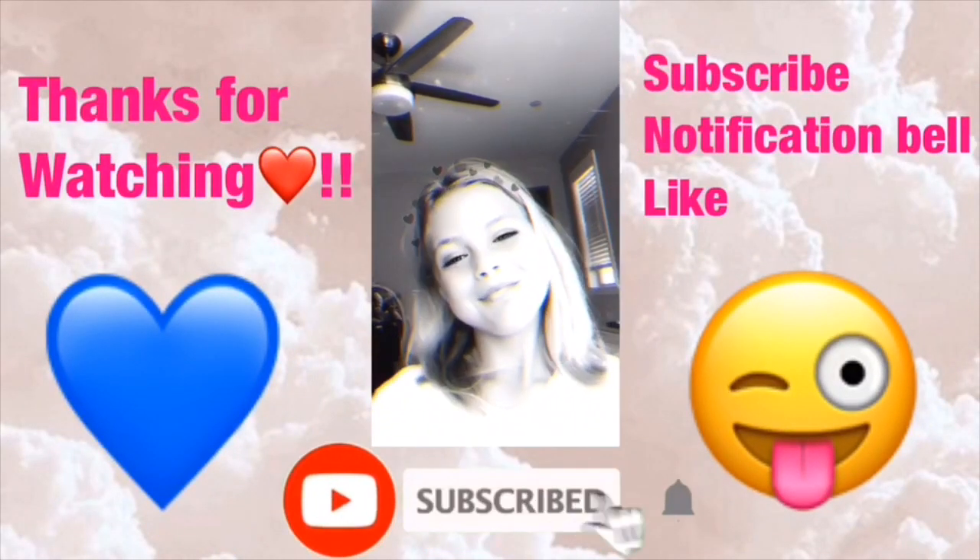I hope you guys all enjoyed it. Please click like, subscribe, and turn on the notification bell, and I'll see you all in my next video. Peace out!